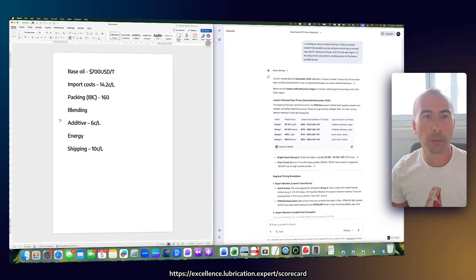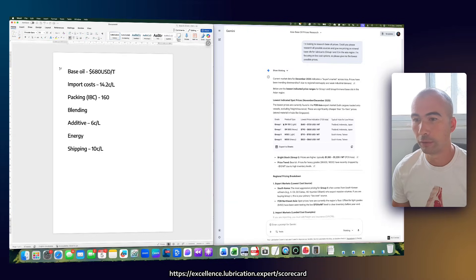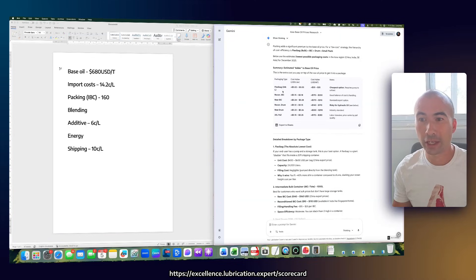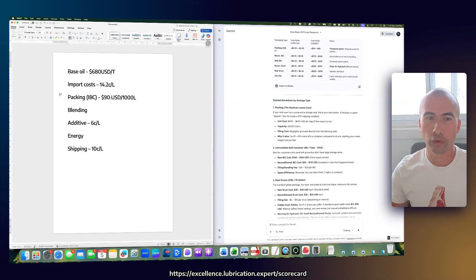So let's be as favorable as possible and say $680 US dollars per metric ton — that's the lowest price we could find, and that would apply for Group 1. For Group 2 you're looking more at $700. So let's assume the lowest price possible: $680 US dollars a ton. The AI has also given us a bunch of different pricing on packaging options. For an IBC, for a reconditioned IBC at the low end, we're looking at $90 US dollars. So that's going to be about $1.90 USD per thousand litres.